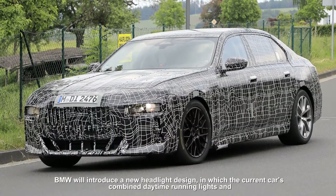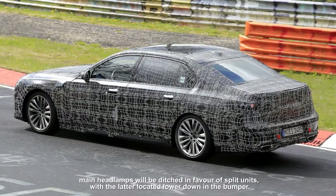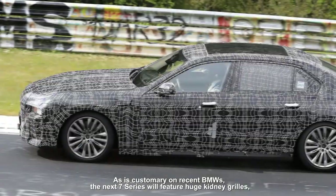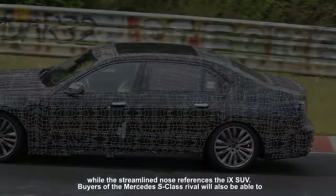BMW will introduce a new headlight design in which the current car's combined daytime running lights and main headlamps will be ditched in favor of split units, with the latter located lower down in the bumper. As is customary on recent BMWs, the next 7 Series will feature huge kidney grills, while the streamlined nose references the iX SUV.